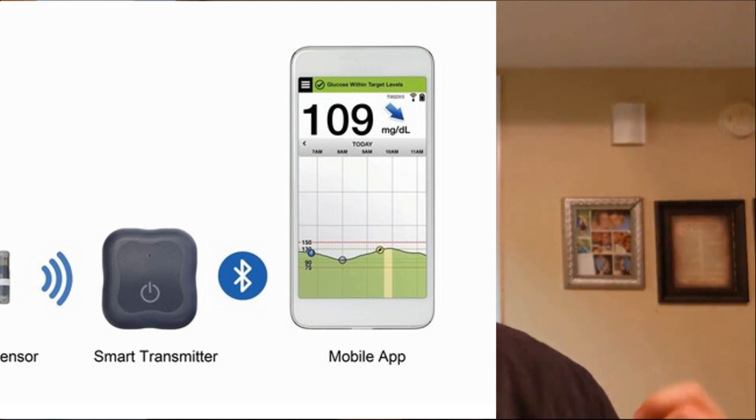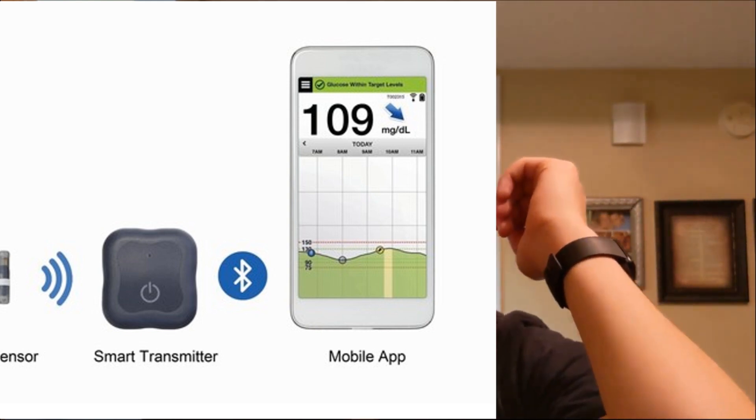Next up is the Senseonics Eversense system. This is drastically different from anything else on the market — it's a little pill-shaped implant they surgically insert into your arm, with a sensor that goes over it and wirelessly communicates with the implanted device to give you readings. Calling it surgery might be a little extreme — they numb your arm with local anesthetic, make a small incision, slip the pill under the skin, and use steri-strips to patch it up. From what I've heard it's a quick, easy, and really painless procedure, but at the end of the day it is still a procedure requiring a scheduled appointment.